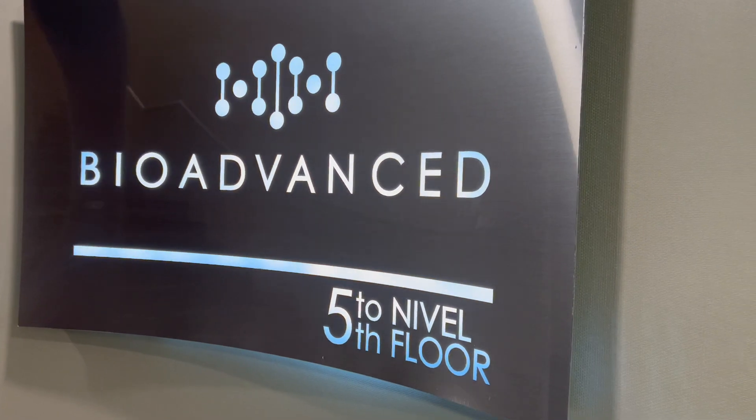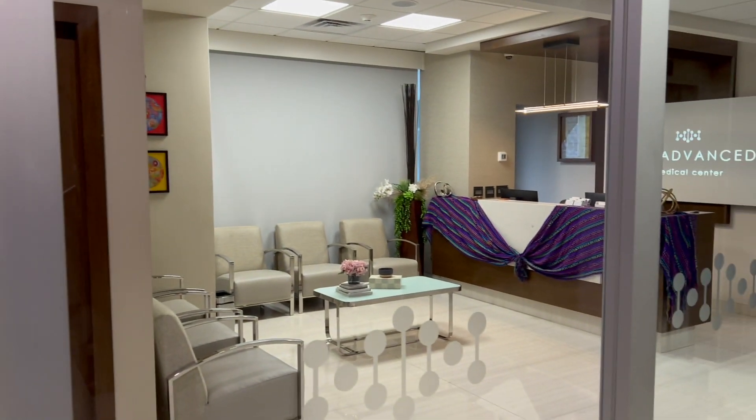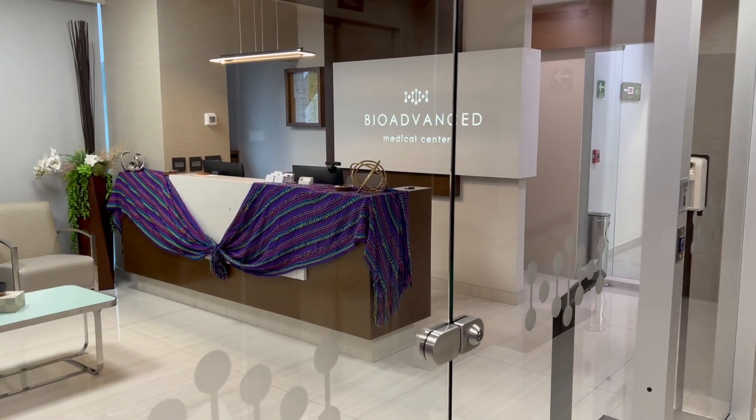Hi, this is Jacqueline and I'm back with my next video. This video is about BioAdvanced Medical. I made a previous video about BioAdvanced that goes through the whole process from beginning to end. If you want to go through the patient process of sending in an inquiry and go through the whole thing, you'll want to check out that video. If you're just here for some tips and tricks and some things to help you on your way, then you'll want to watch this video.